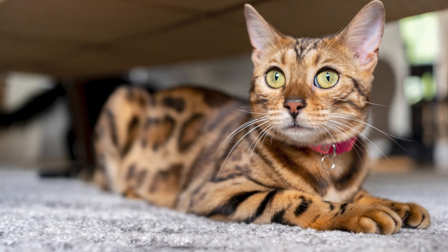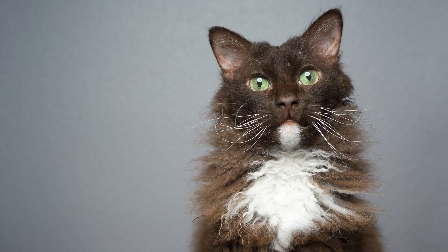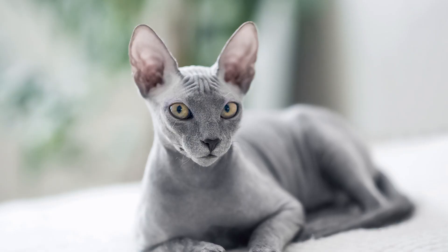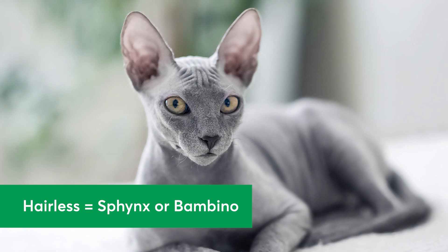If your cat has a curly coat, they could be part Laperm or Skelkirk Rex. If your cat is hairless, you might have a Sphinx or a Bambino.